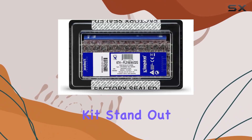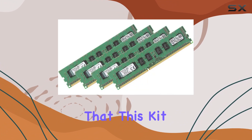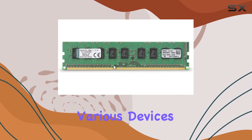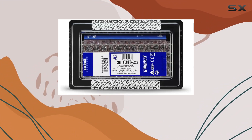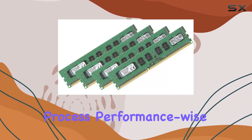Compatibility is key, and Kingston Technology ensures that this kit is meticulously designed and tested to seamlessly integrate with various devices, especially HP compact desktops. Whether you're upgrading an existing system or building a new one, this memory kit guarantees a hassle-free installation process.